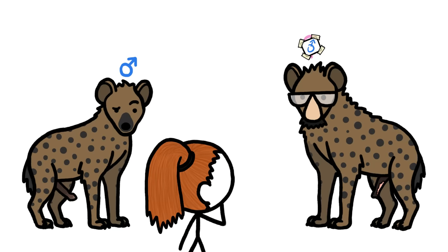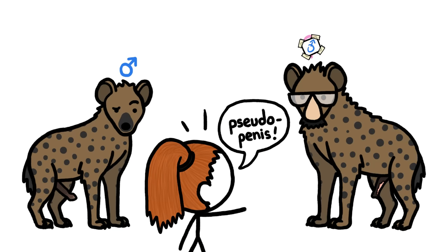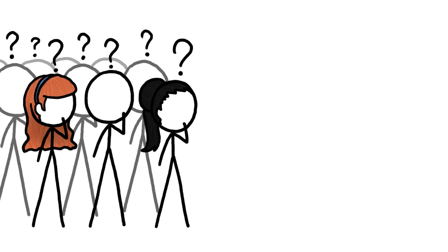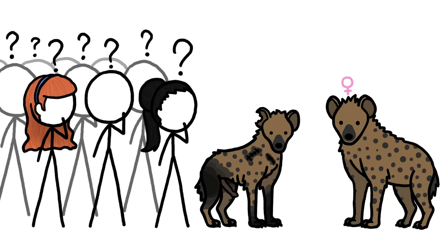Are female hyenas trying to confuse others into thinking they're males? Probably not. Even experienced humans can tell what's pseudo and what's not. And hyenas have lots of other ways of distinguishing females from males. So far, we just don't have a convincing explanation for why nature has also given female hyenas the shaft.